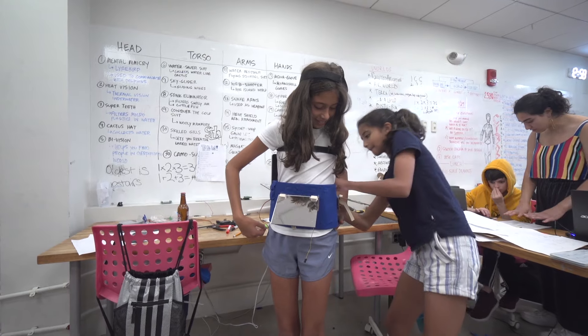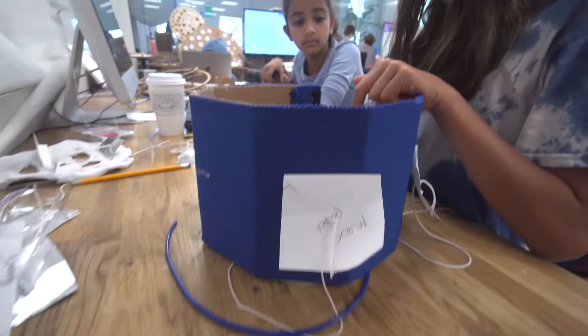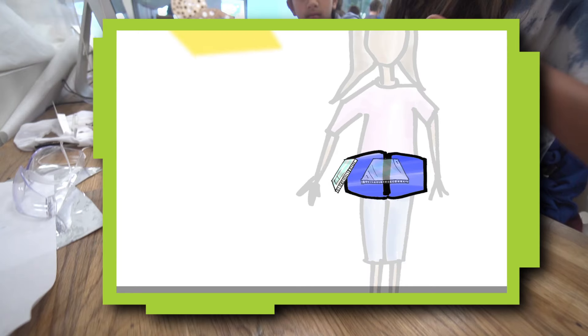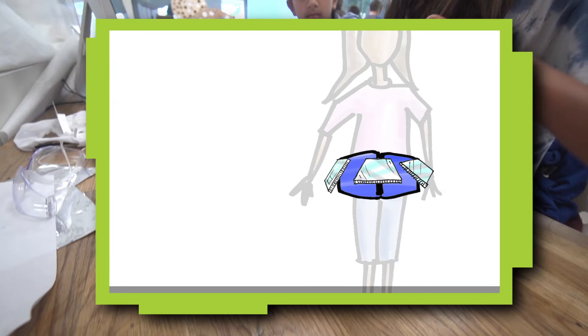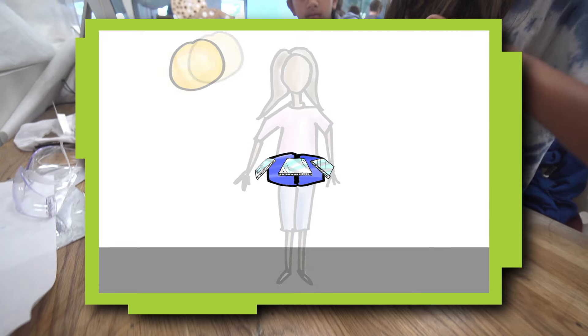I think why we keep changing it is because part of inventing something is changing. Your first idea might not be your best idea. You can still grow off of that idea and create new things and new additions to your product. The latest prototype of our heat shield is a belt. Mirrors will reflect the sunlight away to help keep the person cooler. They will be attached with hinges. The angle can change depending on where the sun is in the sky.